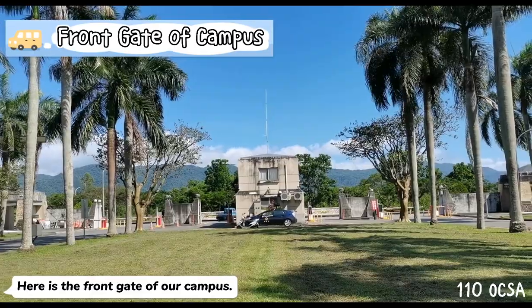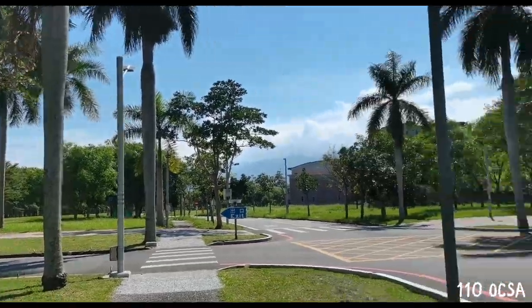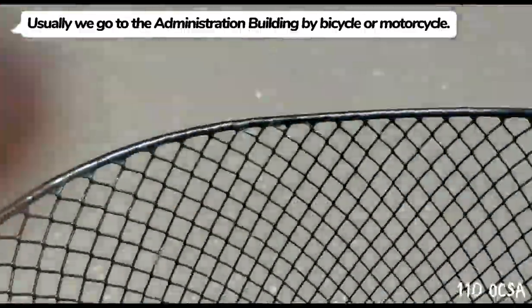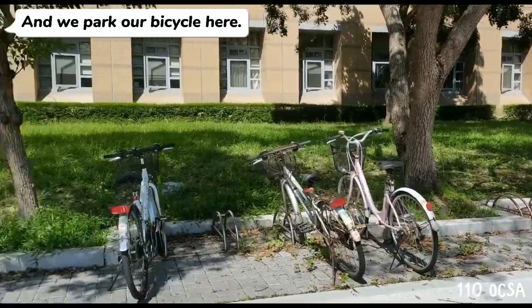Here is the front gate of our campus. Usually, we go to the administration building by bicycle or motorcycle, and we park our bicycle here.